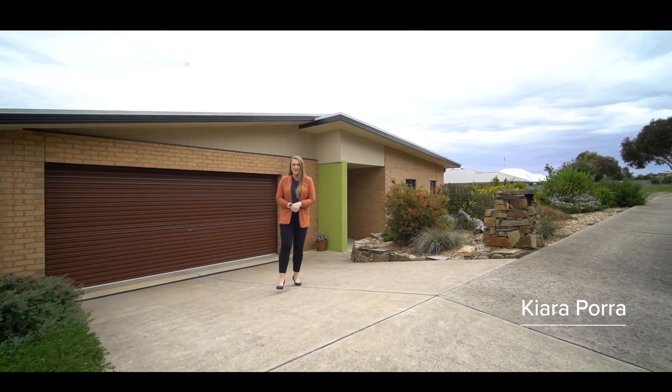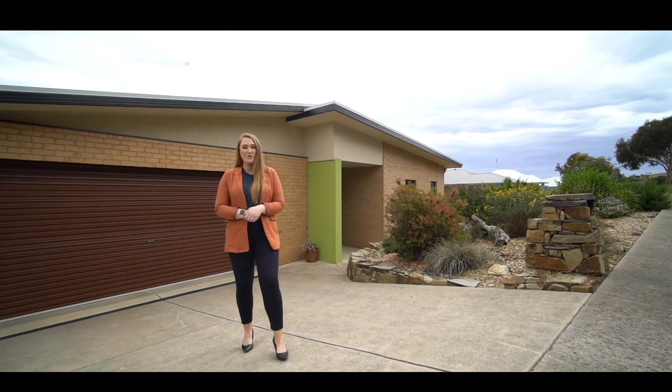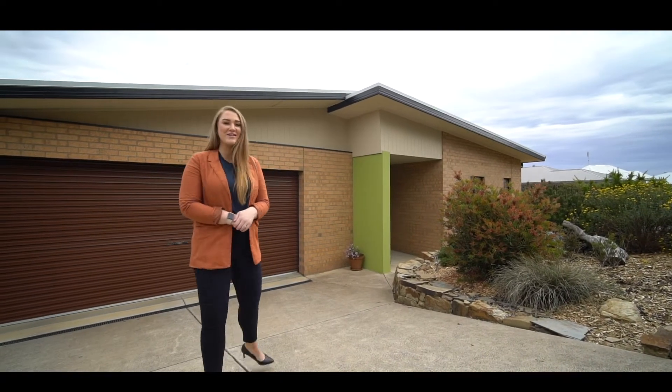Hi, Kiara Pora from Magrara Estate Agents, and today Sean and I are proud to present to you this gorgeous family home at 1 Ninox Court here in Brown Hill — a stunning home in the Coorabin Estate. Let's go take a look.